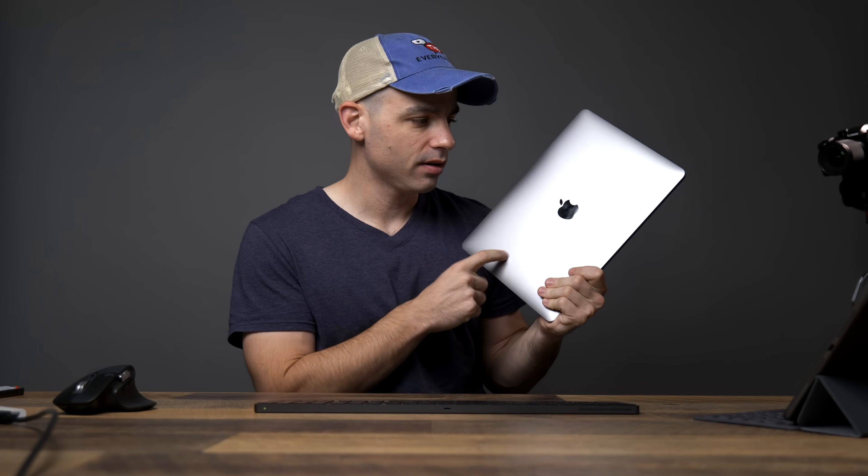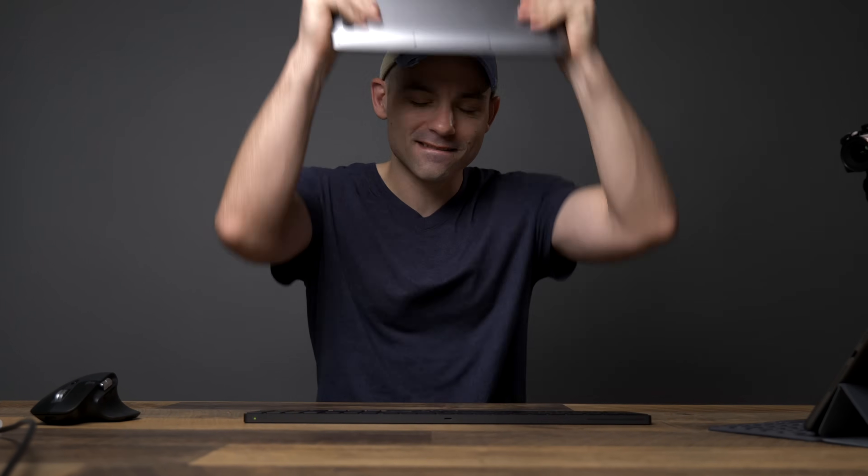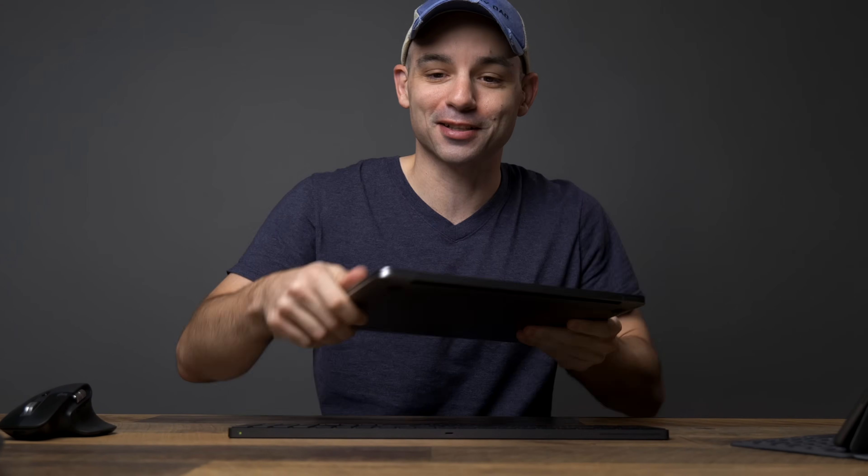Can you use the brand new M1 version of the MacBook Pro 13 as your only video editing computer? Let's find out. What's up everyone? I'm the Everyday Dad, and if I can figure it out, you can figure it out. So let's get right into this.